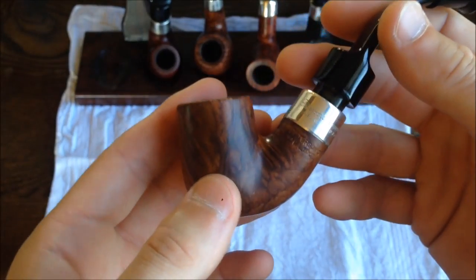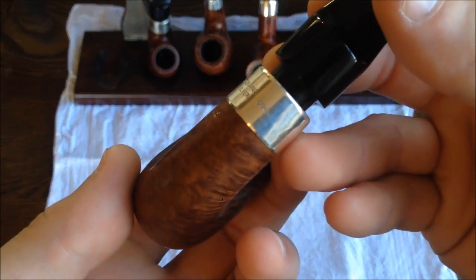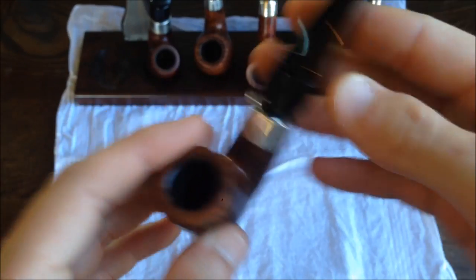Oh, and this was made in 1986, I believe. The hallmark will be too small to see, but yeah, I think it was 1986 when that was made.